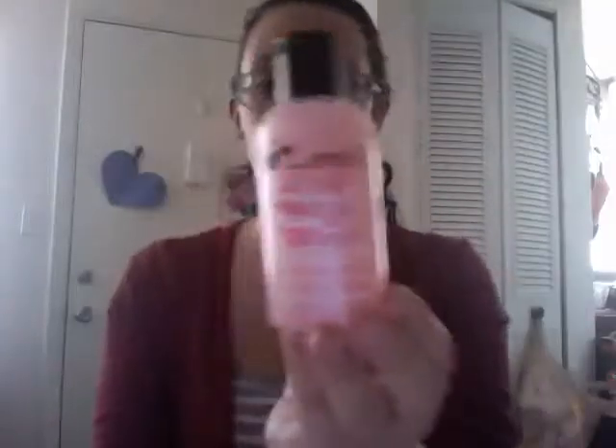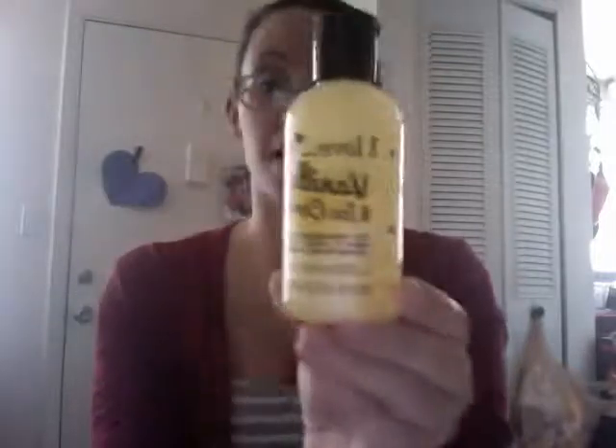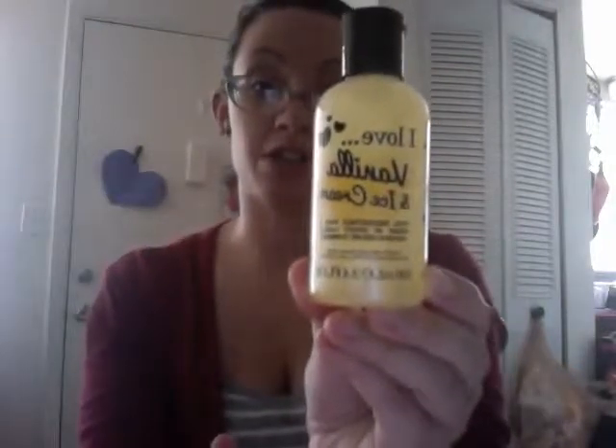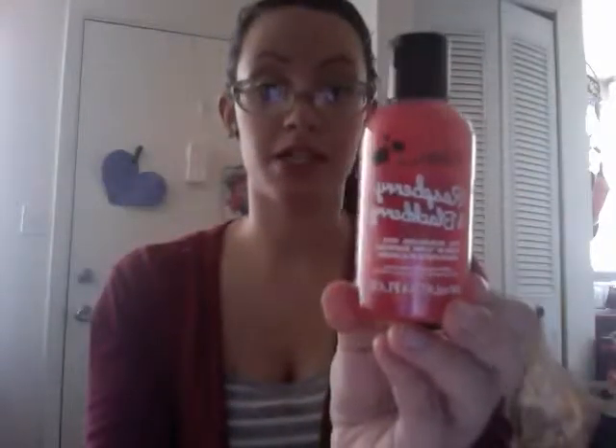Then I got strawberry and cream — very true to its name, smells just like strawberry ice cream. I got vanilla ice cream, which is like a sweet vanilla scent — it smells like vanilla ice cream, really good. I got raspberry and blackberry — smells exactly like its name, very fruity, a little bit tart.